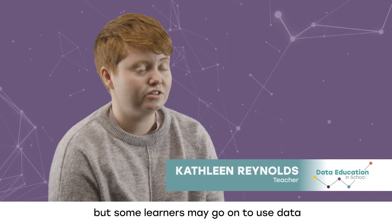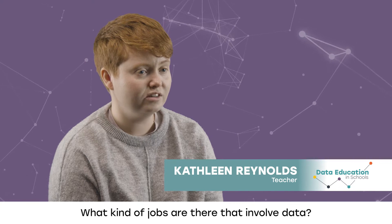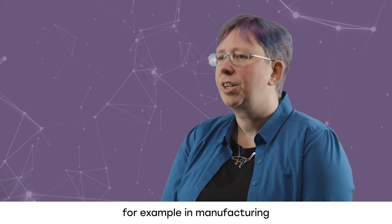So we are all data citizens, but some learners may go on to use data as part of their jobs as well. What kind of jobs are there that involve data? Many people use data in their day-to-day jobs. For example,